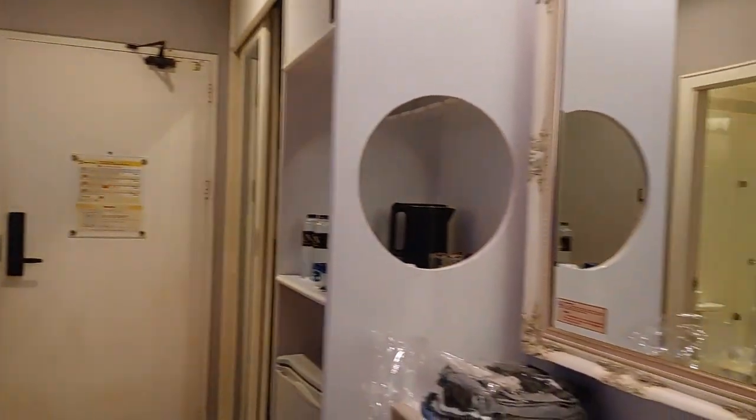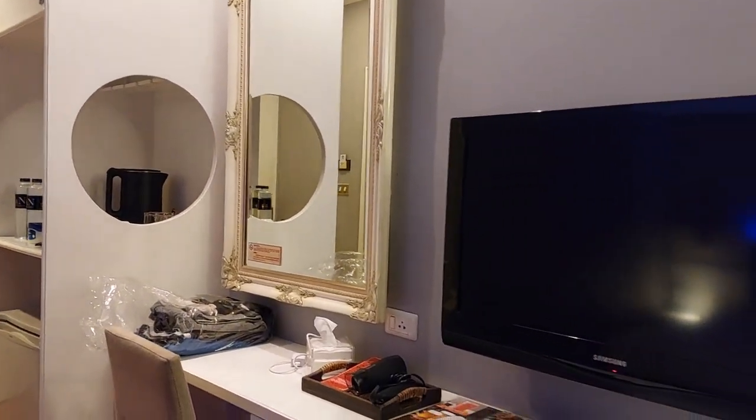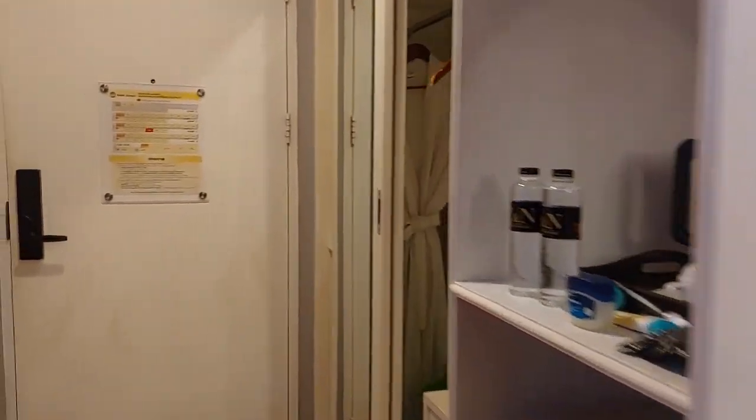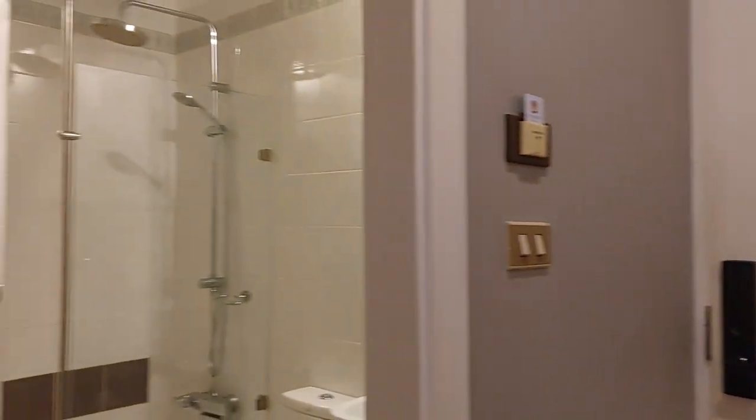The room comes with TV, internet, Wi-Fi, fridge, and a safe, and then a bathtub. Everything is really cool.